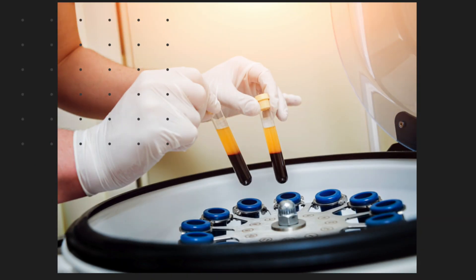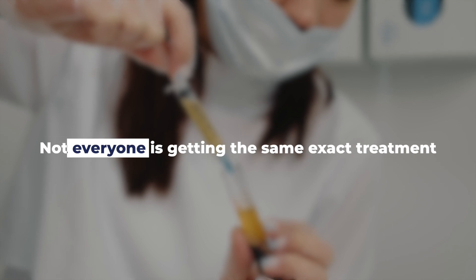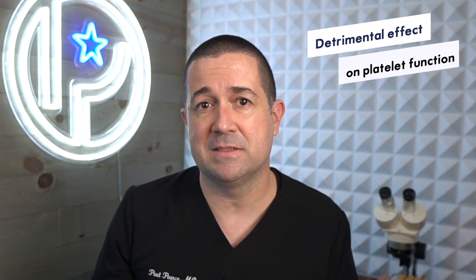The next issue with PRP is that the quality of the growth factors in your blood differs compared to another person's blood, meaning results will vary from person to person. In my office I've seen everything from clear beautiful PRP to PRP that is cloudy and full of fat. Plasma full of fat renders the PRP essentially useless, as high levels of lipids are known to have detrimental effects on platelet function. Even non-steroidal anti-inflammatory medications like Tylenol and Aspirin have been shown to negatively affect platelet quality. Because of this variability, some people will get no results while others may see significantly more hair, even using the same PRP systems and injection techniques.